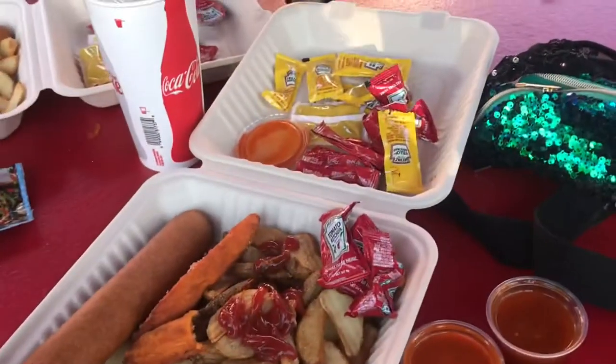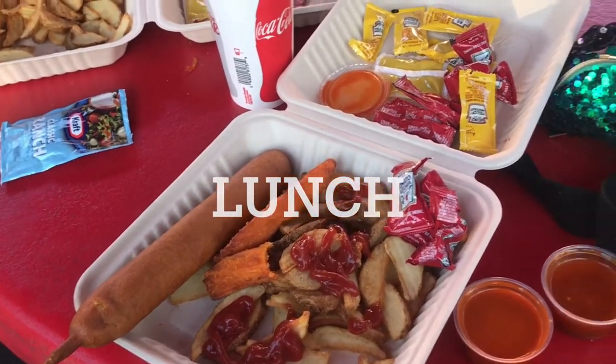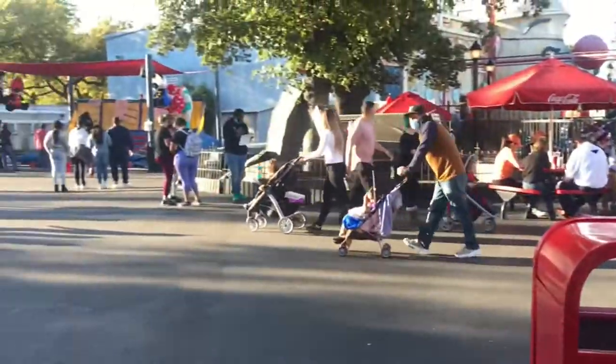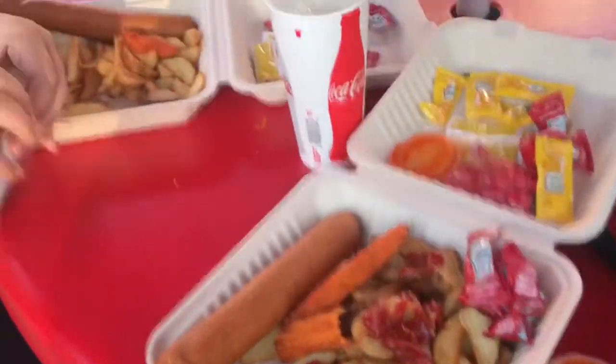Alrighty guys, we've started eating! We have our corn dogs, sweet potato fries, and regular fries — they come with little sauces. So far everything is good. We are still out here taking a breather right now, but I am going to dig in because I am starving.